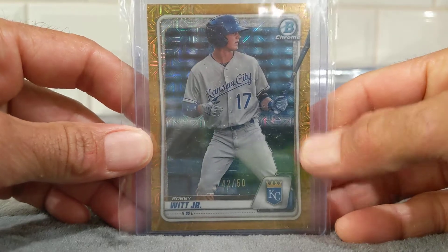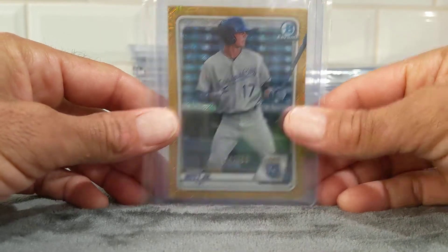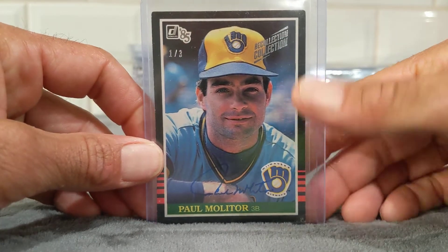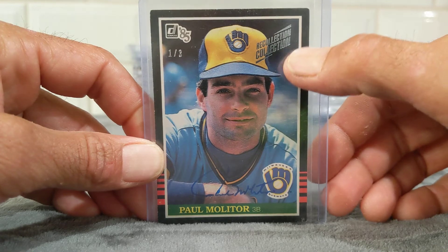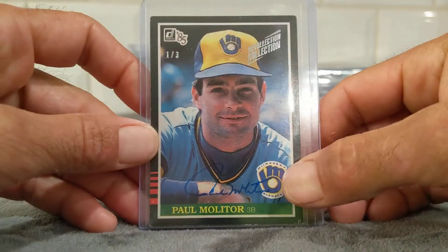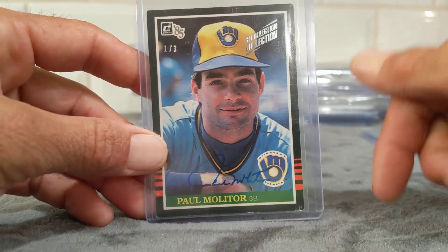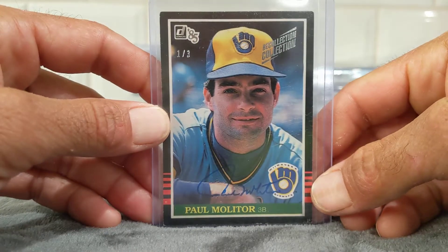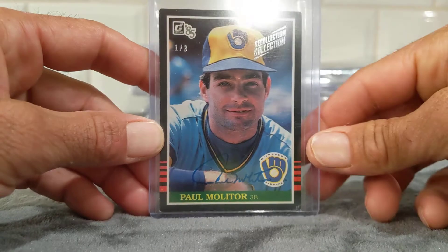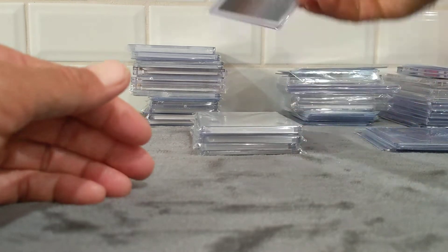Pulled this nice Bobby Witt Jr. prospect card, numbered 42 of 50 — it's the gold. This one is one of my favorite pulls: Paul Molitor, one of three, it's a 1985 Donruss pulled out of 2020 Donruss as part of the Recollection Collection. It's an on-card Paul Molitor, one of three. One of the main reasons I love this card is because it's just worn — an old, worn card made into a one of three, which is awesome. It'll never be perfect, but that extra character is why I like it, and Paul Molitor was a hell of a player.